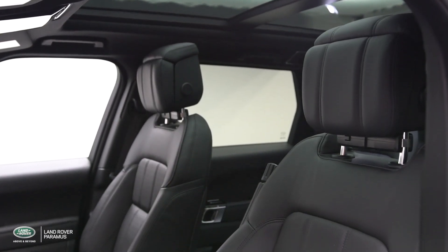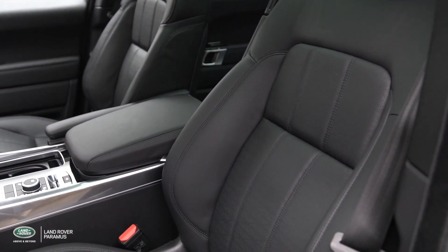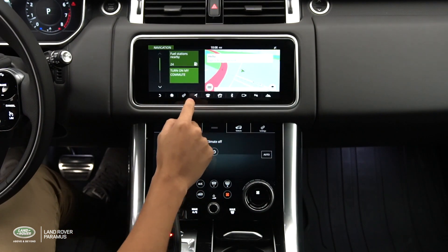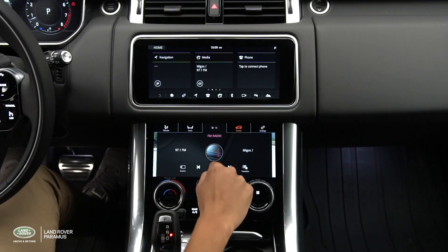The dramatic exterior styling of the Range Rover Sport is further enhanced by the premium quality of the interior. The contemporary seats are designed for comfort, with side bolsters and available lumbar support. The infotainment system blends two massive 10-inch touch screens for the sake of ergonomics and convenience.